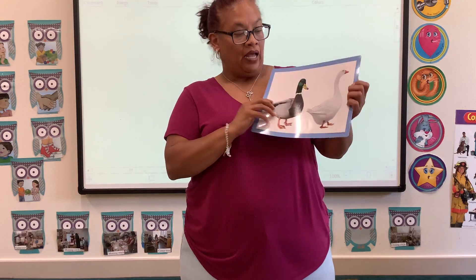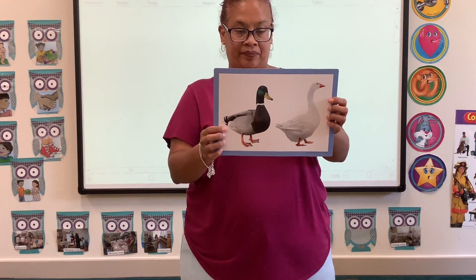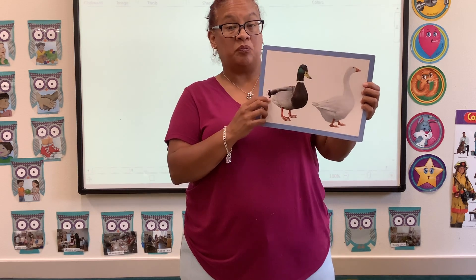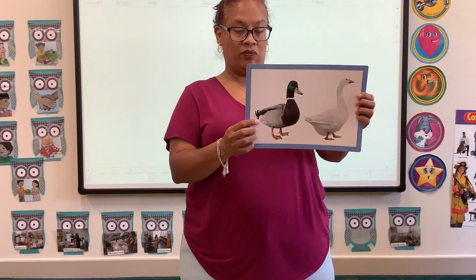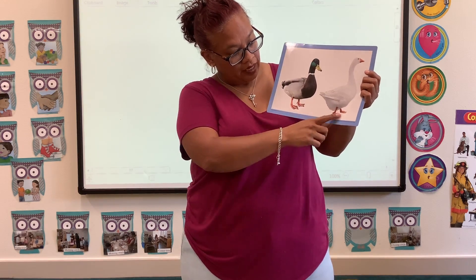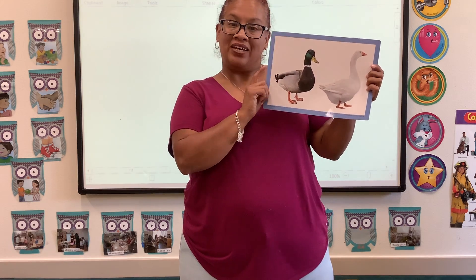Next I have a duck and a goose. Did you know that ducks fly and walk, but they also spend lots of time in the water? They have webbed feet to help them swim, and they also like to eat little fish.